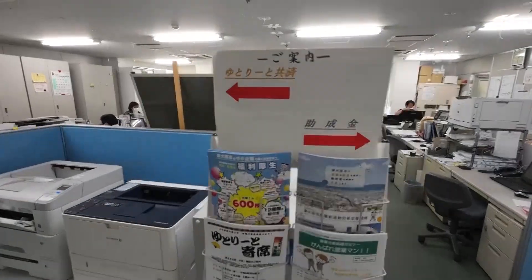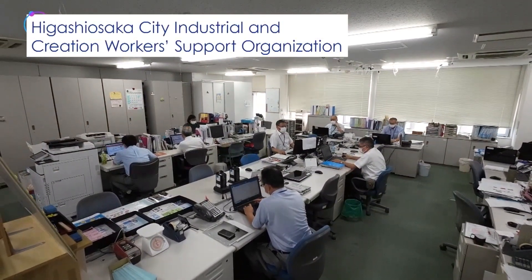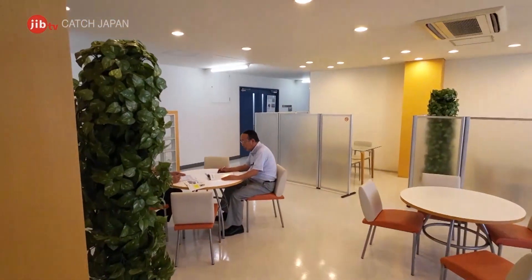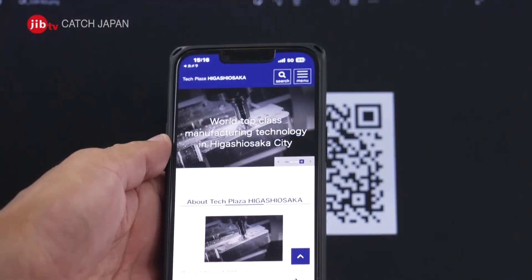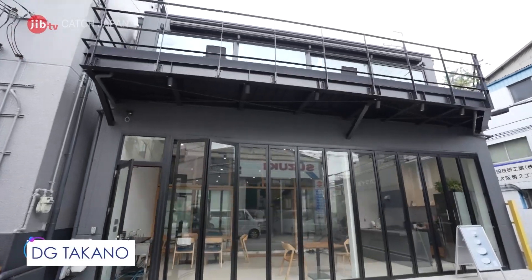The Higashi-Osaka City government has a special team that actively supports local companies. They receive annually about 2,500 inquiries, including those from abroad, regarding developing new items, sourcing parts, customized manufacturing, and looking for partner factories. Depending on the inquiries, they introduce manufacturers that may meet the requirements.